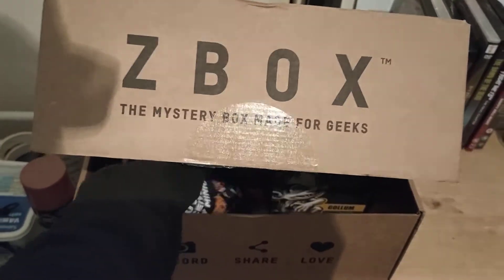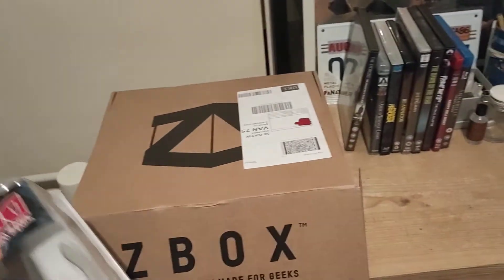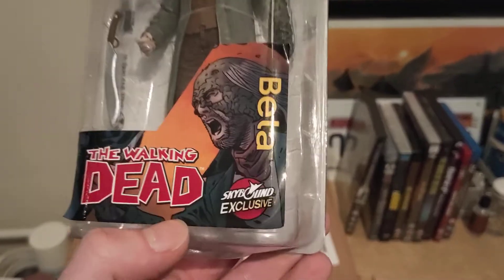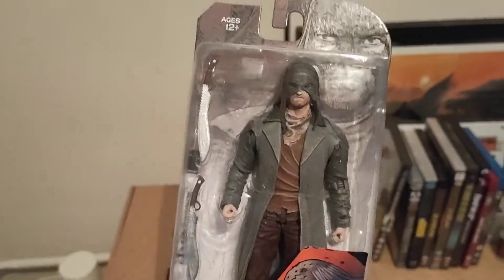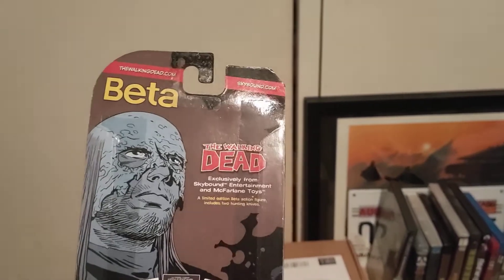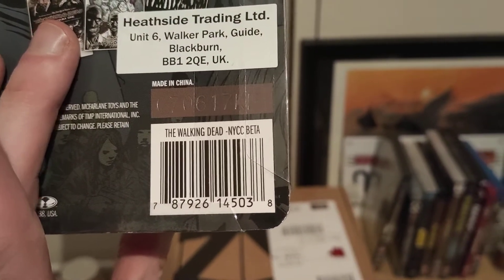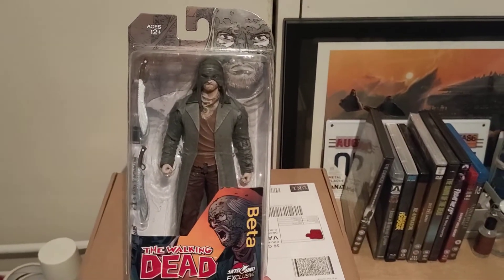Item one is... this feels like a leaflet thing — it might spoil everything. Item one is a Walking Dead Beta figurine, a Skybound exclusive. It's not a zombie or anything, but cool knives though. So a Walking Dead figurine. NYCC — that looks like it was a New York Comic Con exclusive. McFarlane toys. Item one: Walking Dead figurine.